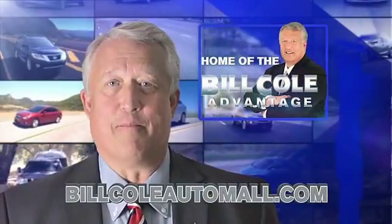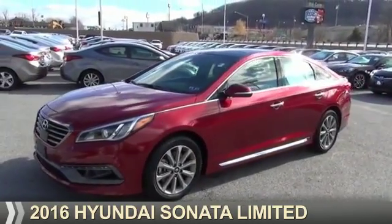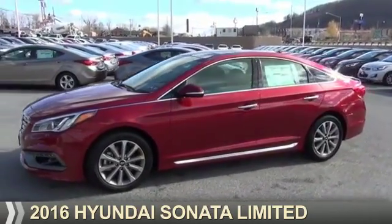Check out this vehicle from the Bill Cole Auto Mall. Presenting the 2016 Hyundai Sonata.